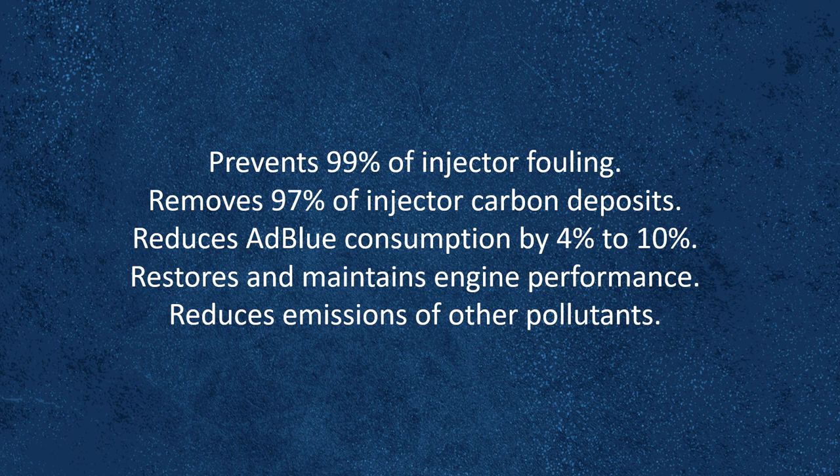removes 97% of injector carbon deposits, reduces AdBlue consumption by between 4% and 10%, restores and maintains engine performance, and reduces emissions of other dangerous pollutants.